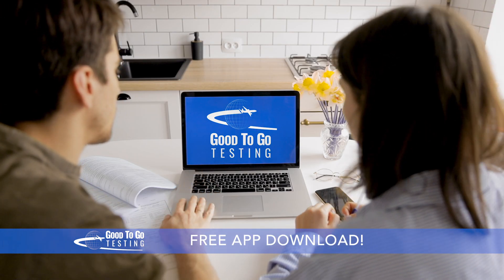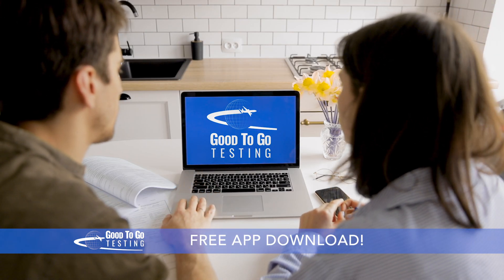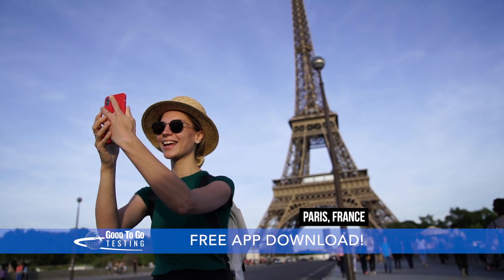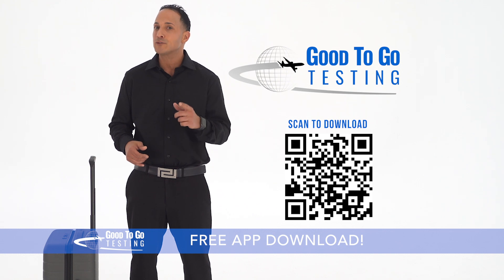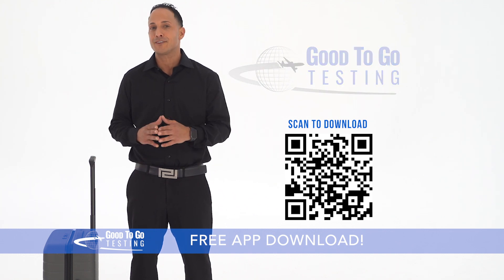The Good2Go app instantly matches you with local PCR testing providers, whether you're in Paris, France, or in Paris, Texas. Click on the location, schedule your test, and your results will be emailed and delivered to the app.